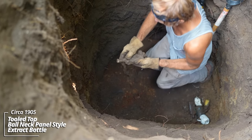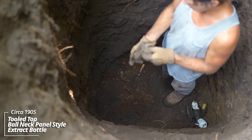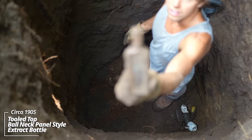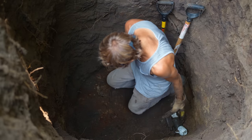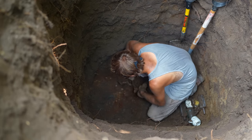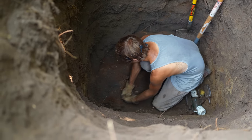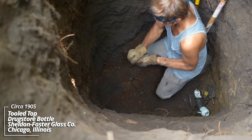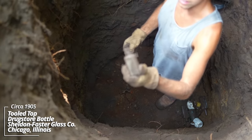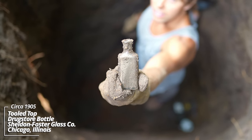An extract bottle — it's got a tooled top, no other embossing. It's a ball-neck panel style. Another prescription bottle, Sheldon style, circa 1905.